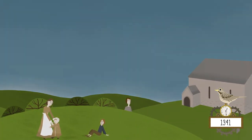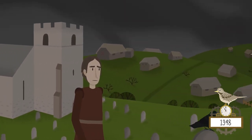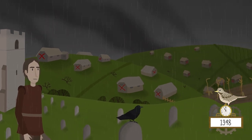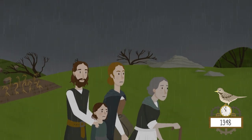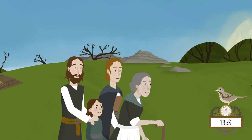Then came the Black Death — a devastating plague that killed thousands across the country and across the moor. On top of that, the weather changed and harvests failed. Those who survived left the high moorland to search for better land. But slowly, life picked up.